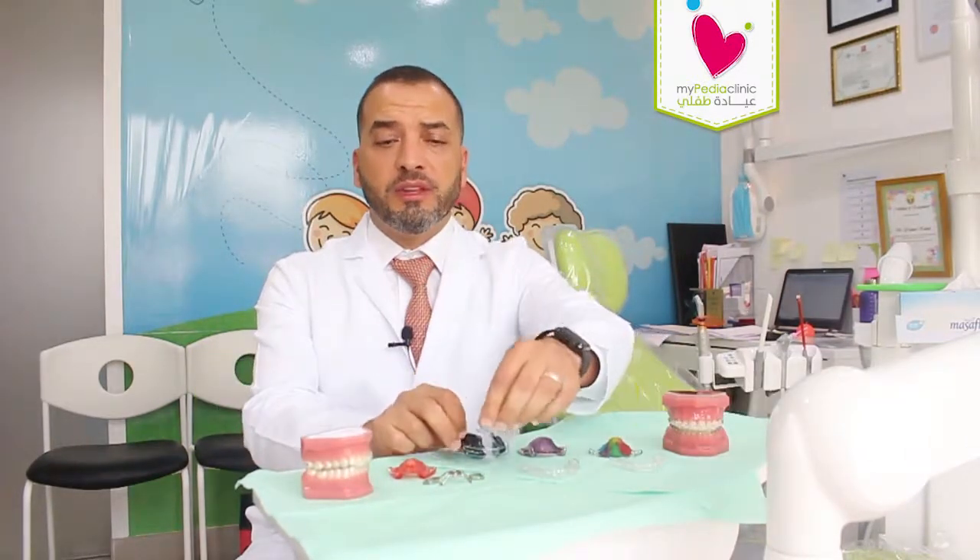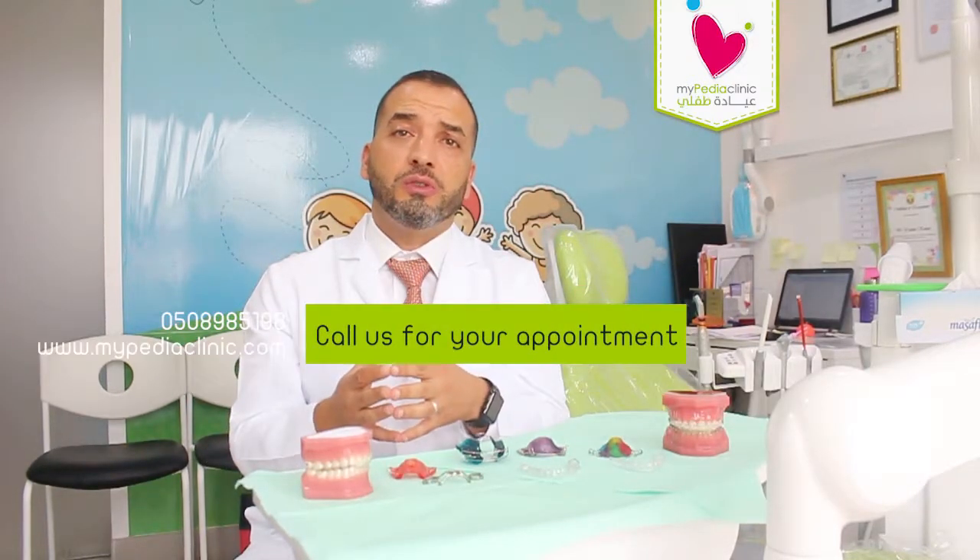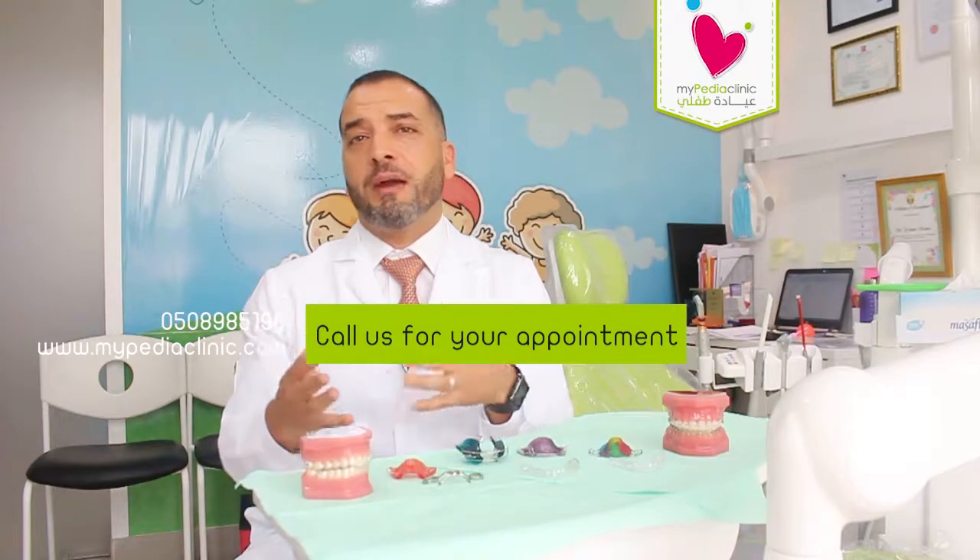In addition to this, we have a whole variety of removable and fixed appliances that can be used to deal with any problem. And if you'd like to know more about your specific problem and the different appliances we could use, please let us know and we'll be happy to help.